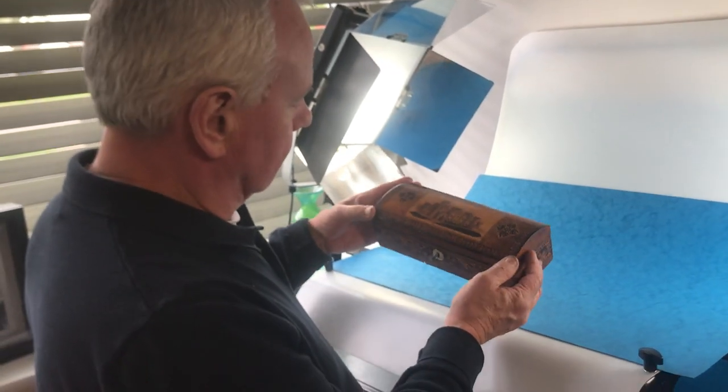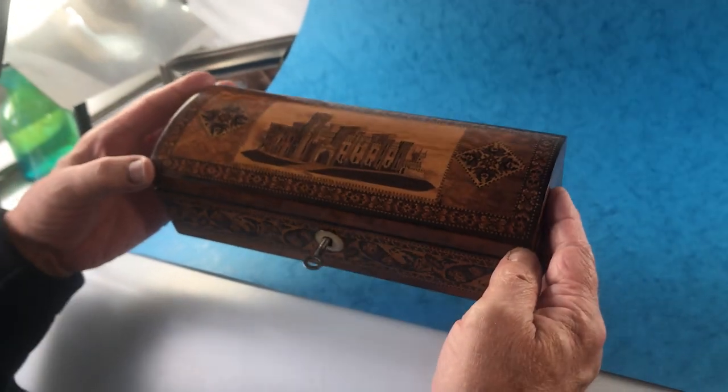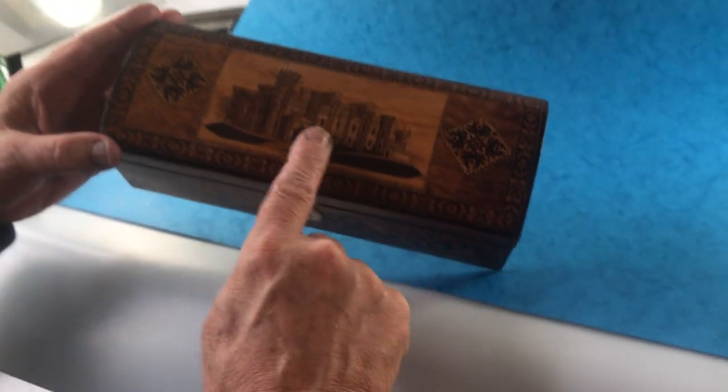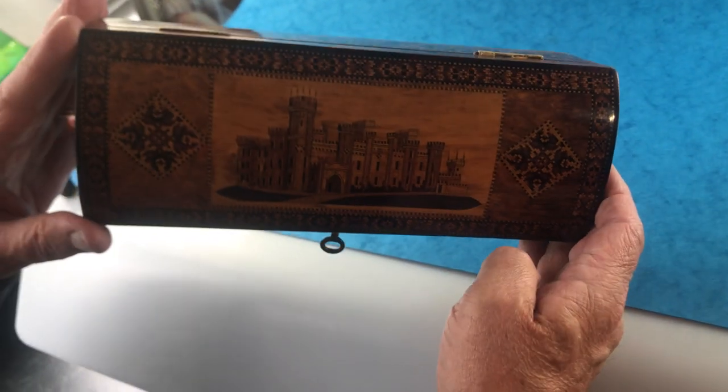This is a lovely little early Tunbridge Ware glove box, dating to about 1840. We think it's Batlabbey Gatehouse, although we could be wrong. Early inlet castle.